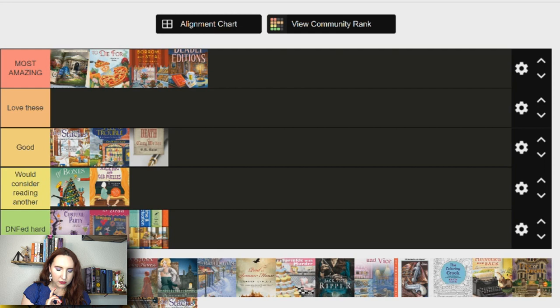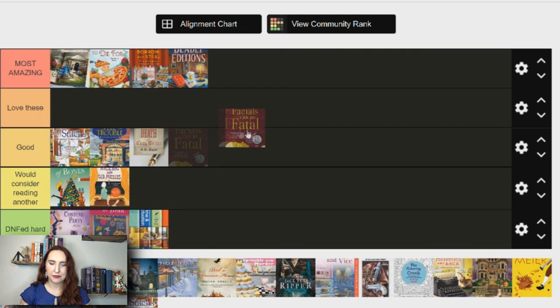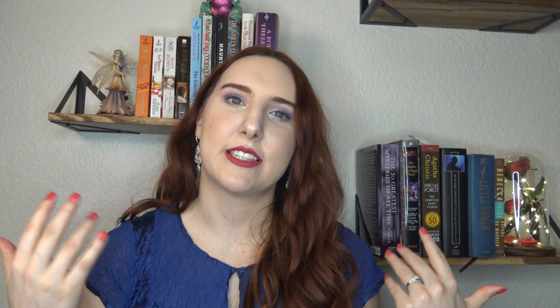Next is Facials Can Be Fatal, part of the Bad Hair Day Mystery series by Nancy J. Cohen — this is in the most amazing category. This is one of the series that got me into cozy mysteries. Marla is the main character; it's centered in Florida and she's a hairstylist, which gives her a lot of interesting unique opportunities. I haven't really seen a hairstylist as a main profession in cozies, and I feel like it's a really natural one. Definitely recommend.